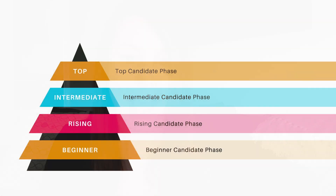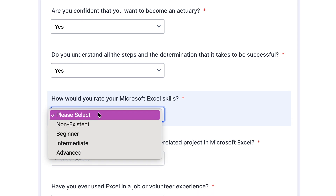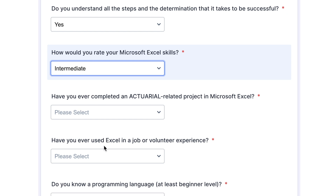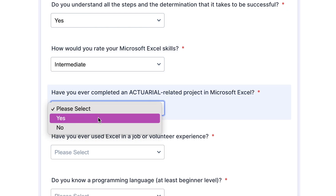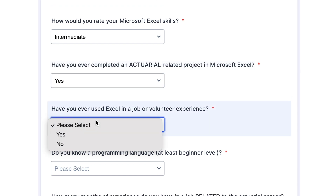Here is your next step: right now, you should figure out what level of candidate you currently are. Down in the description of this video, I'm going to link to my actuary candidate quiz. It will help you figure out which level — beginner, rising, intermediate, or top candidate — you are. If you're already a top candidate, great. If not, it will provide advice on what to do to reach the top candidate level so that you can have a higher starting salary when you go looking for your first actuarial job. Becoming a top actuarial candidate is the best way to increase your starting salary, so make sure you go check out that quiz right now.